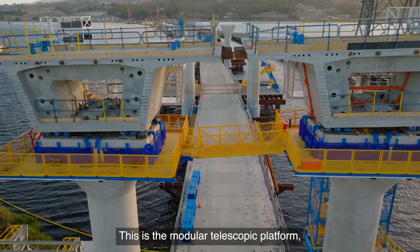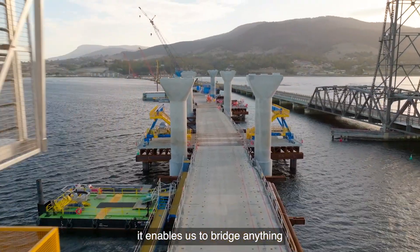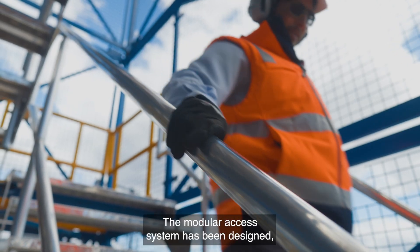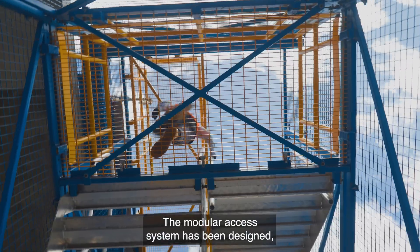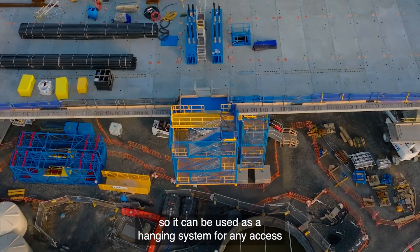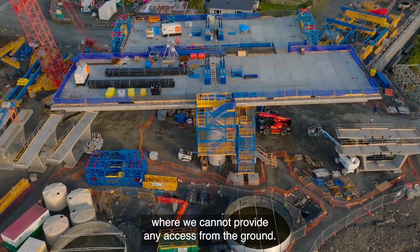This is the modular telescopic platform. It enables us to reach anything between one to five meters out from these stair towers. The modular access system has also been designed so it can be used as a hanging system for any access where we cannot provide access from the ground.